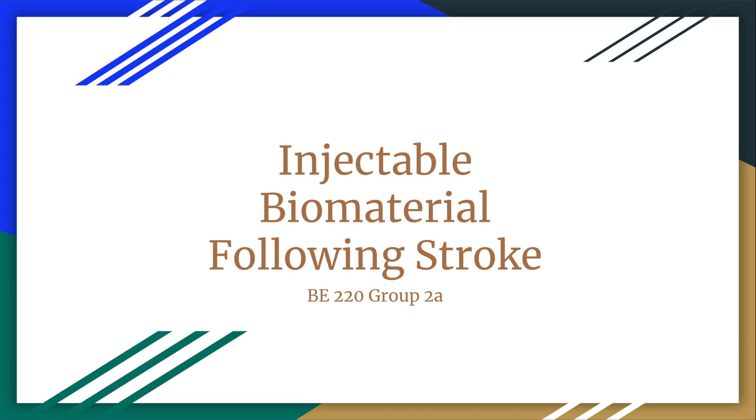My name is Jonathan Mirena and we'll be presenting on injectable biomaterials following stroke. Our article was published in Nature Materials on the 21st of May 2018 and its title is Dual Function Injectable Angiogenic Biomaterials for the Repair of Brain Tissue Following Stroke.